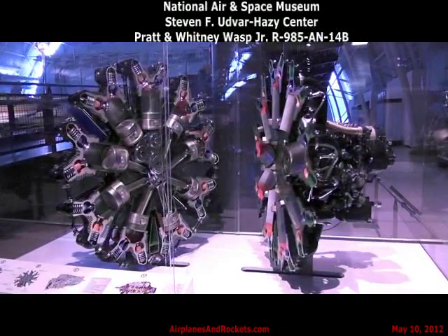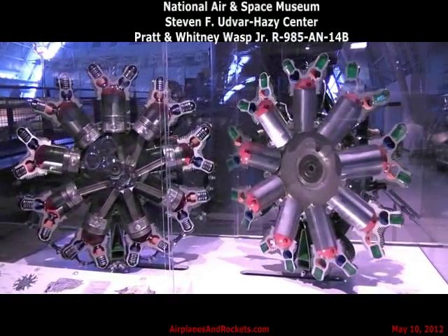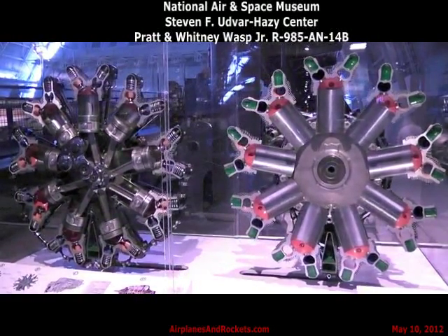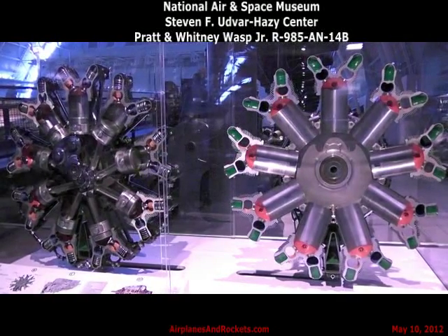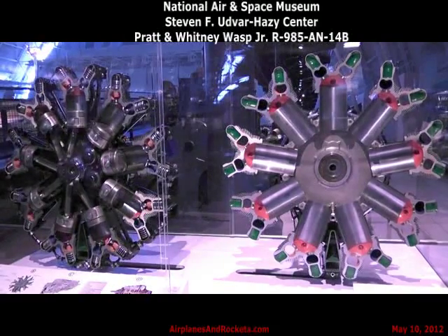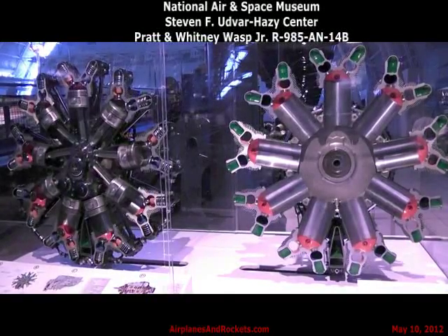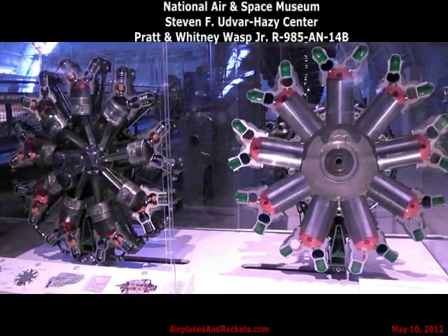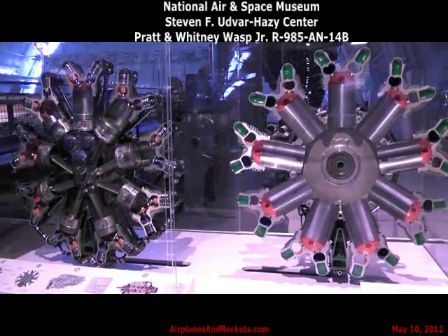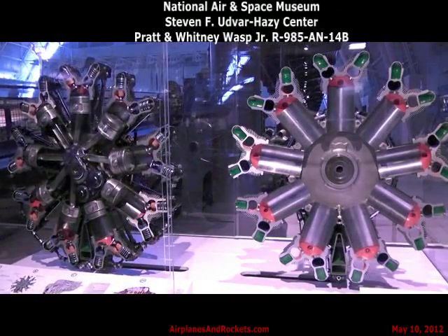Some of the engine's parts are labeled on photograph A in front of you. The nine cylinders are arranged in a circle, or radially, around the crankshaft. Each cylinder is cooled in flight by exposing it to the air rushing by. Note the fins around the cylinders for increased cooling surface. Each cylinder can be removed individually for service without disturbing the rest of the engine. This is one of the most important features of a radial engine.